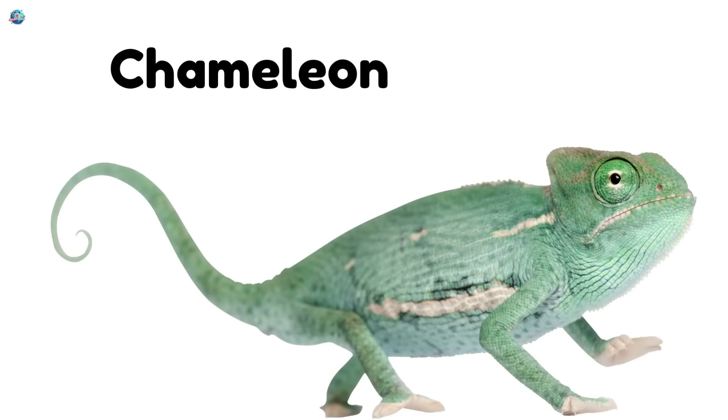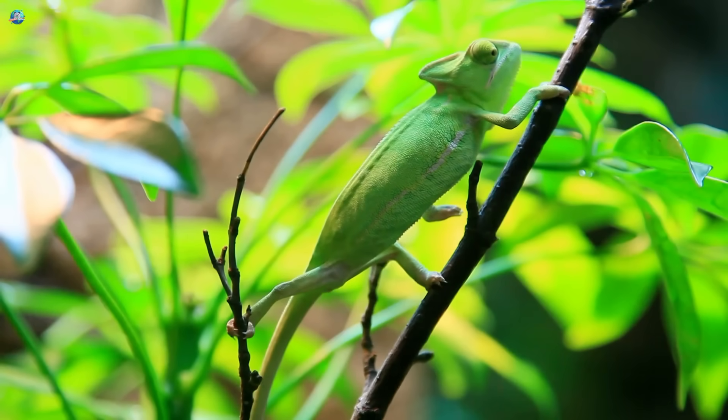Chameleon. Chameleons can change color to match where they are. How cool is that?